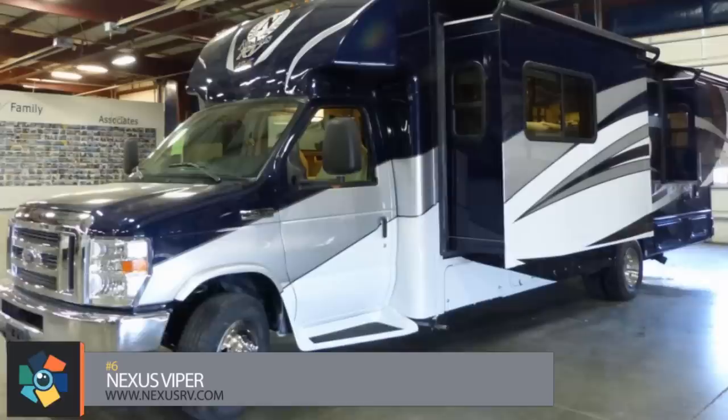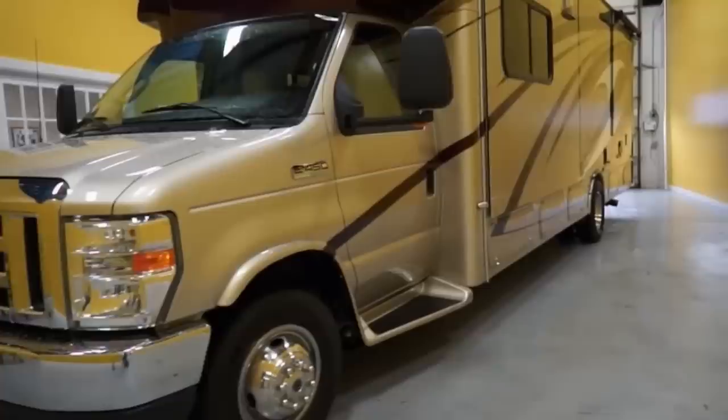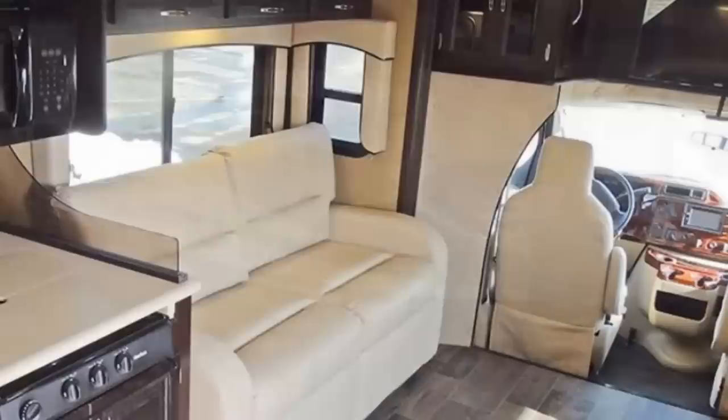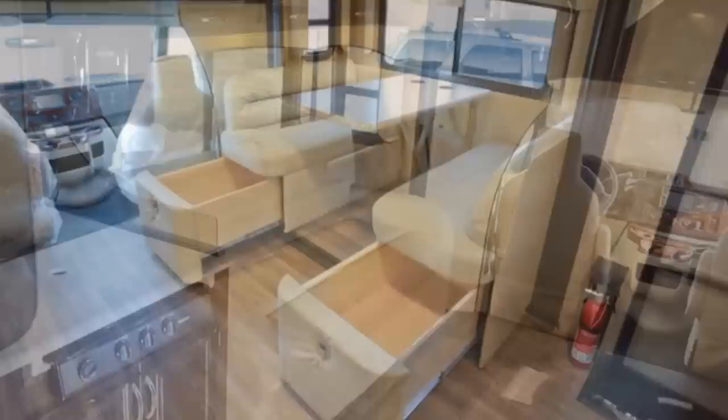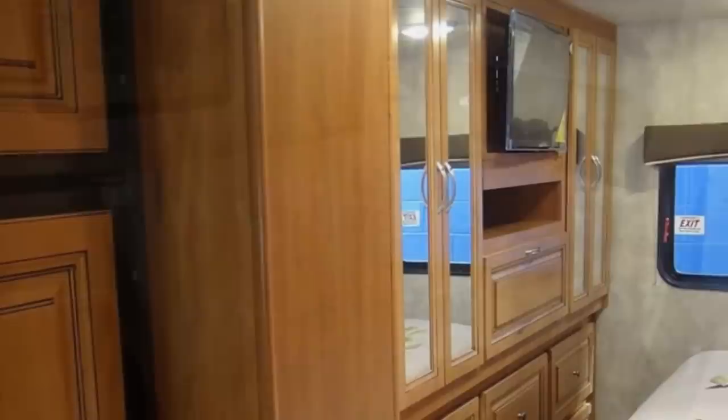Number 6. Besides having a really cool sounding name, the Viper 29V from Indiana-based Nexus RV sports three slide-outs and sits on a Ford E-Series chassis measuring just shy of 31 feet in length and 8 feet in width with a gross weight of 14,500 pounds. The centrally located entrance opens to an interior with a forward lounge area containing an entertainment center over the cab, a sofa, and a dinette with a wall-mounted table that lowers to convert the space to an extra sleeping area. The rear of the motorhome houses the private bedroom which has a walk-around queen-size bed and a floor-to-ceiling wardrobe with a wall-mounted TV.